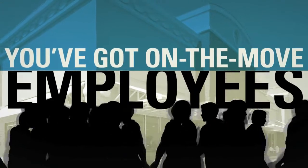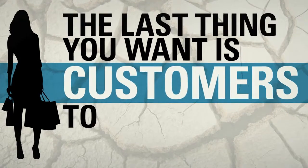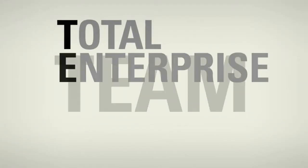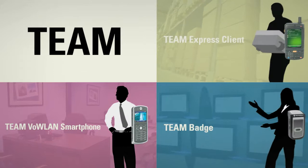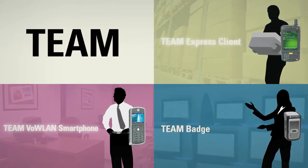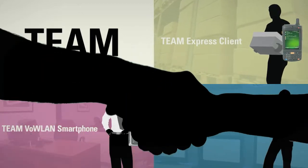You've got on-the-move employees handling multiple tasks. The last thing you want is for customers to fall through the cracks. Motorola's Total Enterprise Access and Mobility, or TEAM Solutions, equip your associates with the right devices and communication services — from basic push-to-talk to comprehensive voice and data — enabling them to work efficiently while providing an optimal customer experience.